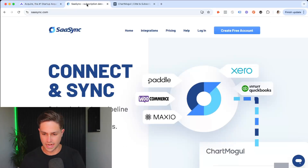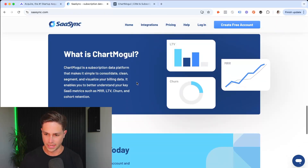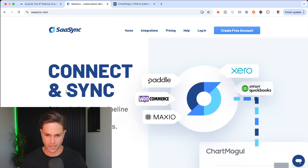Next up is SaaS Sync, which integrates with your QuickBooks and Stripe account. It's essentially a way for buyers to verify your funds — they can see all your financial activity charted out over the months or years you've been in business. It's an easy way for a buyer to confirm you're legitimate and see all your financial activity.